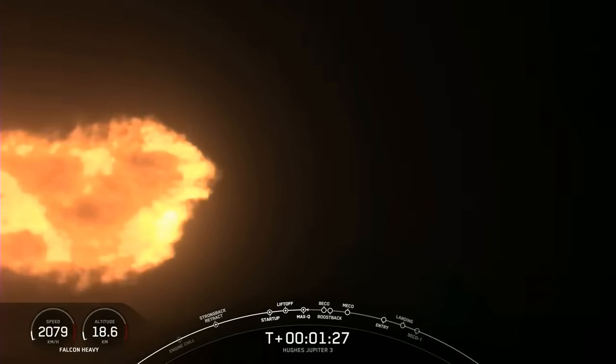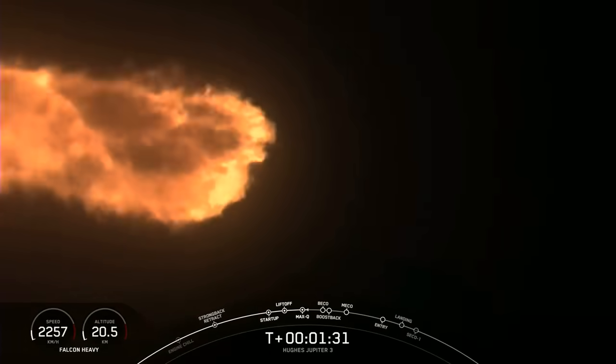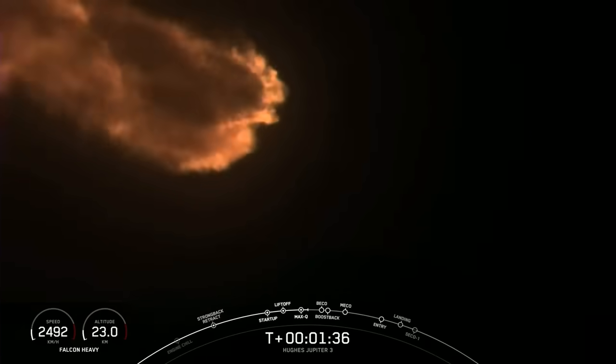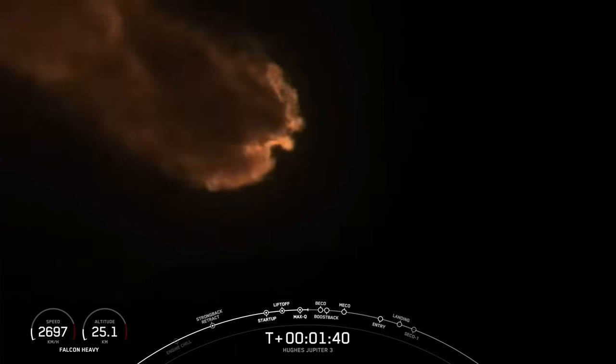Our side boosters are throttled all the way up right now, but the center core is operating at reduced power. We'll gradually begin reducing thrust from the side boosters to decrease forces on the vehicle structure as we approach our next major flight event, BECO.